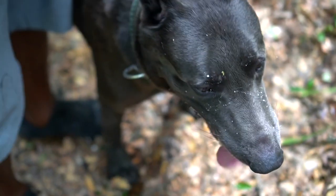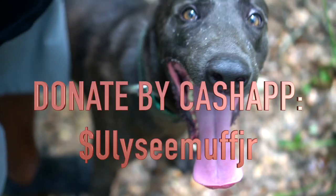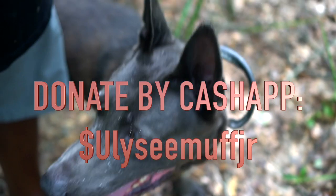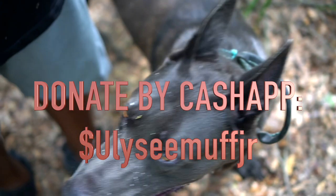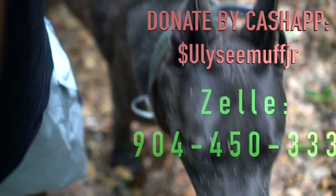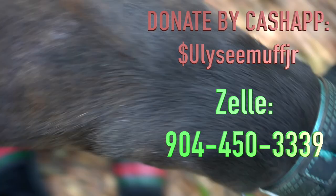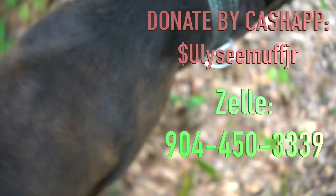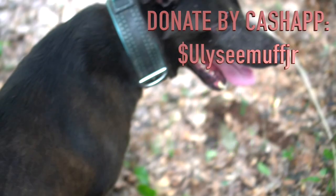Thank you for supporting our channel as we continue to try to make great videos for you. You can donate by Cash App, dollar sign U-L-Y-S-E-E-M-U-F-F-J-R, or just use our number for Zelle: 904-450-3339. You can get on our waiting list now for puppies that are due soon.